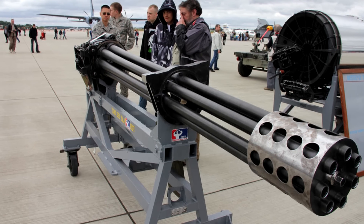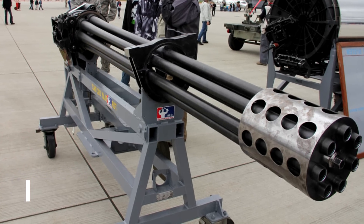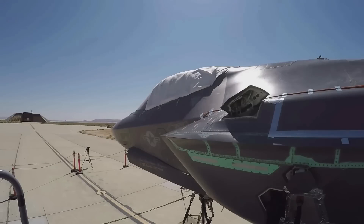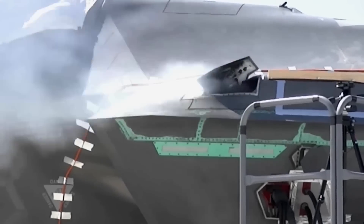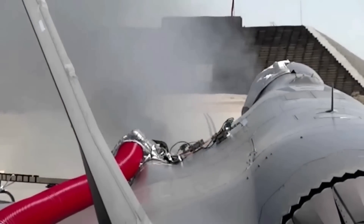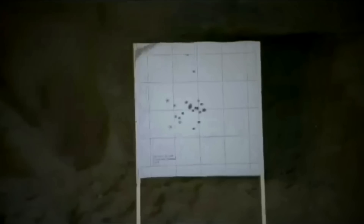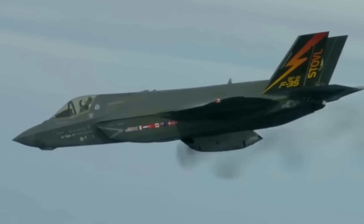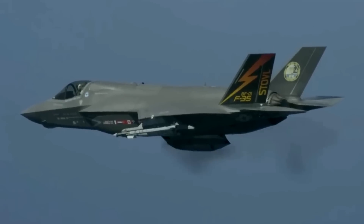The 25-millimeter GAU-22A produced by General Dynamics is an externally powered Gatling gun for use on the F-35 Lightning II fighter. Built specifically for both the internal and external F-35 gun systems, this four-barrel gun is a derivative of the highly successful five-barrel 25-millimeter Equalizer. Each of the four gun barrels has a breech bolt assembly that fires once per gun revolution, distributing heat and firing forces over all four barrels. Continuous rotary motion lessens impact loads on gun components, extending its life and resulting in extremely high gun reliability.